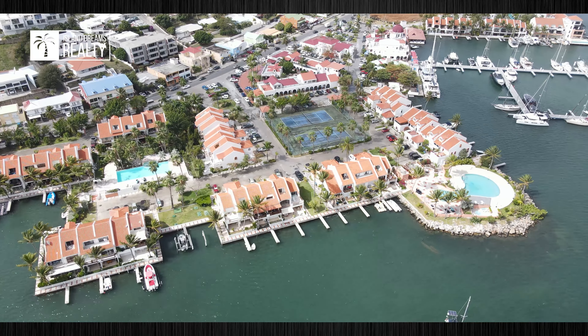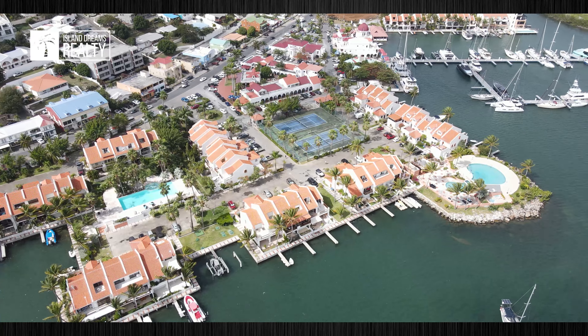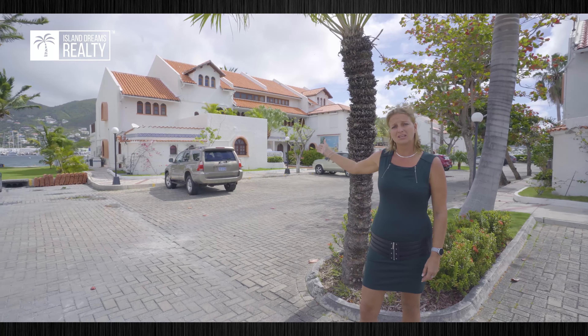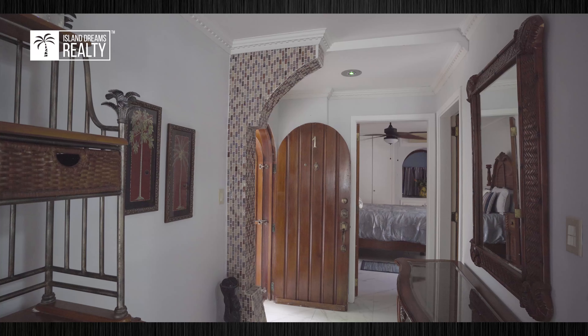The Simpson Bay Yacht Club itself offers two pools, a jacuzzi, tennis courts, and 24-hour security. Building number 4 is right here at the Lagoon, and Unit 1 is a corner ground floor unit which we're going to visit today.